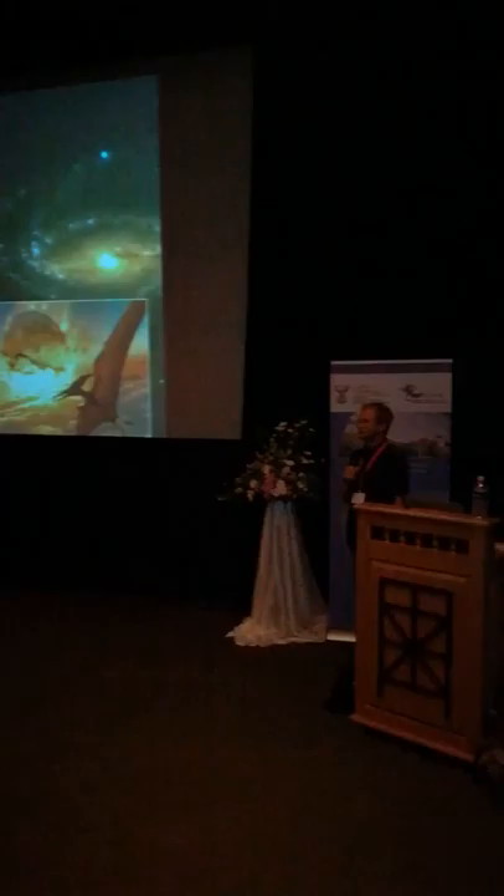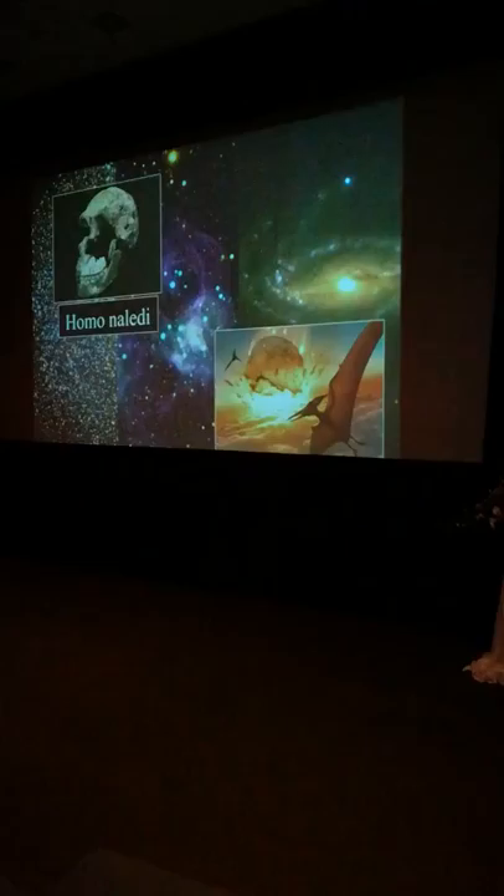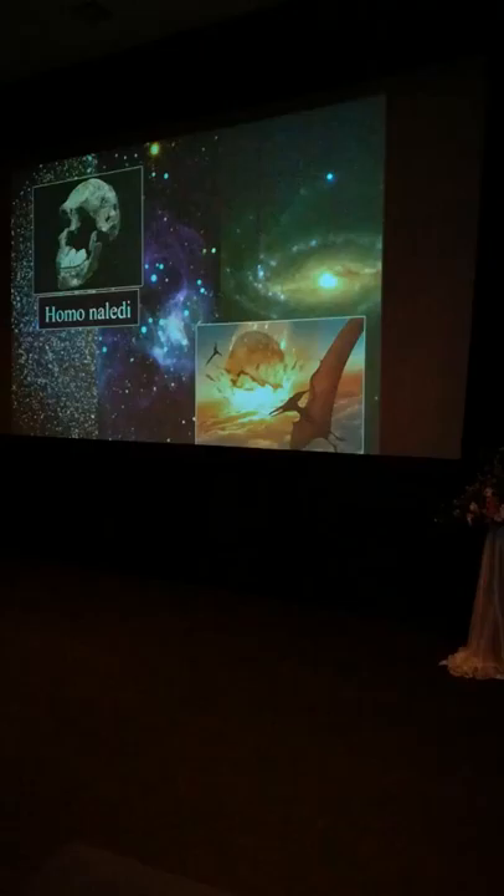My own research field is galaxies — galaxy evolution: how galaxies form, collide, form stars. And they are even further away, often hundreds of millions to billions of light years away. So keep that in mind when you look at astronomy pictures.